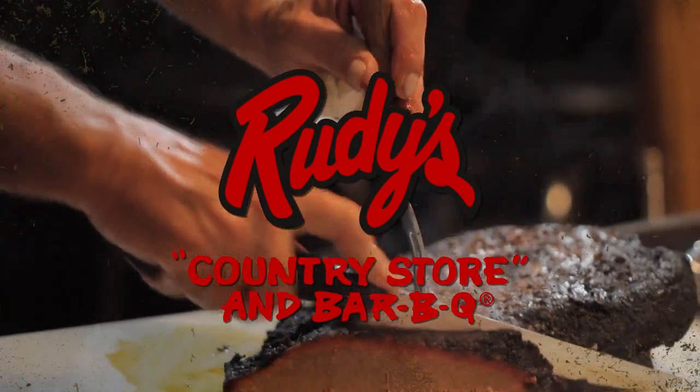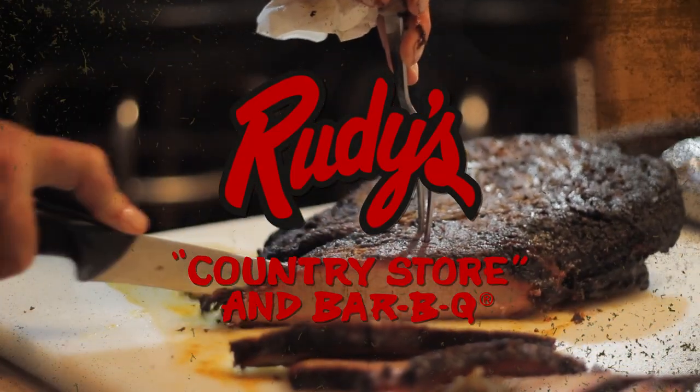This segment is brought to you by Rudy's Country Store and Barbecue — real Texas barbecue.